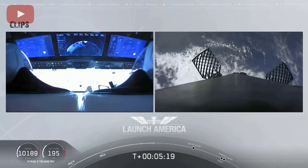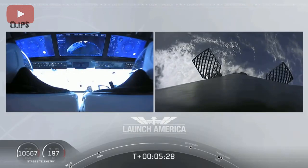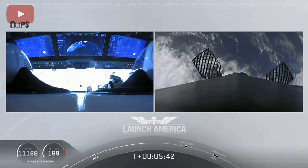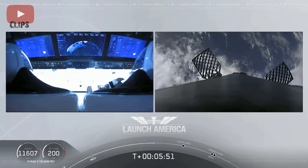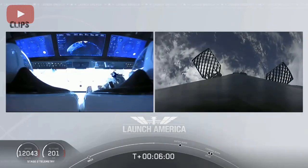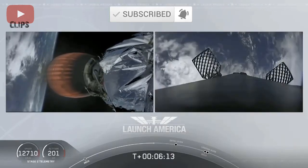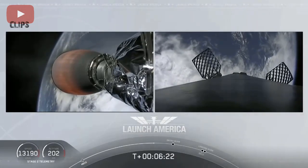While they continue uphill, looks like we are getting a view of the first stage as well. Up on your right screen you can see that first stage with the grid fins deployed, making its way back to attempt to land on our drone ship, Of Course I Still Love You. We're just about a couple of minutes away from the entry burn, where three of the nine Merlin engines ignite to help slow the vehicle down as it re-enters back into the Earth's atmosphere. After the entry burn will be the landing burn, which is just a single engine burn.